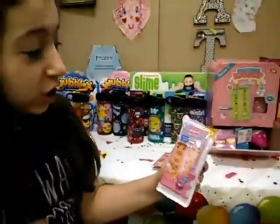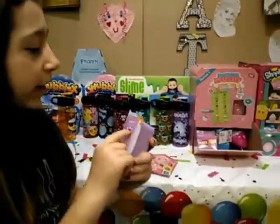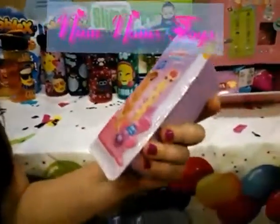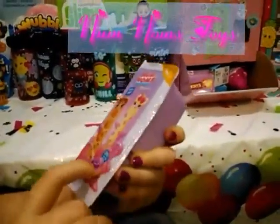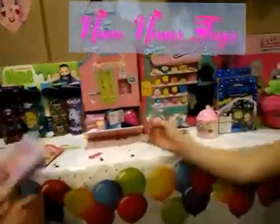Oh my gosh, these are so cute. They're Num Num. Smells so delicious. Dippers — changes colors. I think they're slime. Don't eat me! That's going to be super fun.